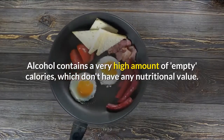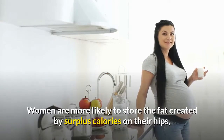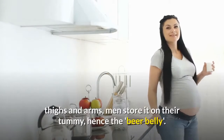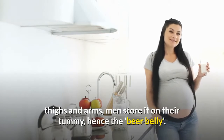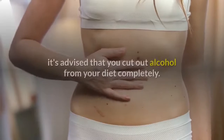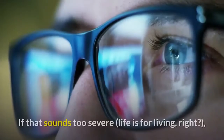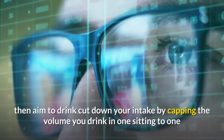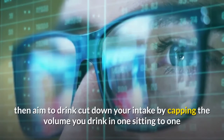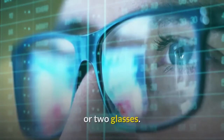Alcohol contains a very high amount of empty calories which don't have any nutritional value. Women are more likely to store the fat created by surplus calories on their hips, thighs, and arms; men store it on their tummy, hence the beer belly. If you're keen on reducing your tummy fat quickly, cut out alcohol completely — or at minimum cap your intake to one or two glasses per sitting.